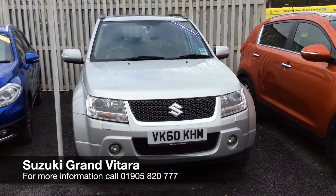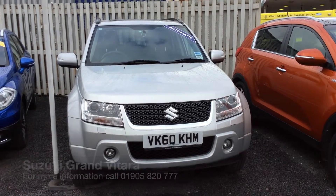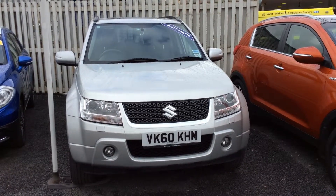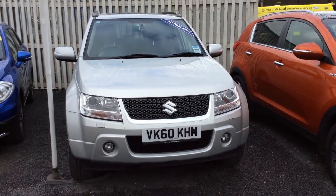Welcome to St Peter's Suzuki in Worcester. Today I'm going to talk to you about one of our latest Grand Vitara Tiles which we've had come into stock. This particular model is an automatic 2 litre SZ5 and comes in the petrol version.